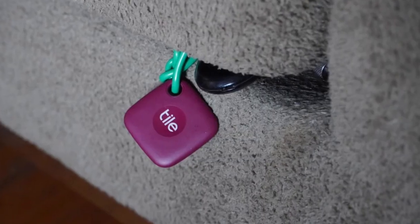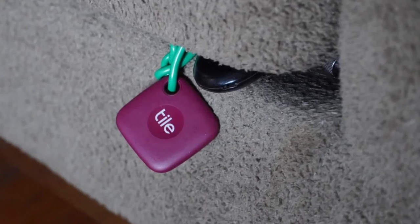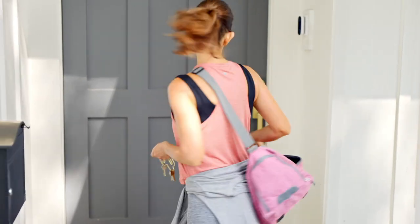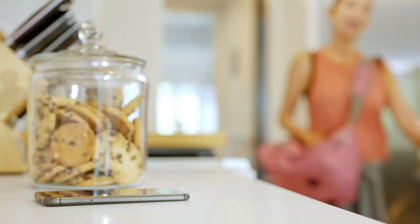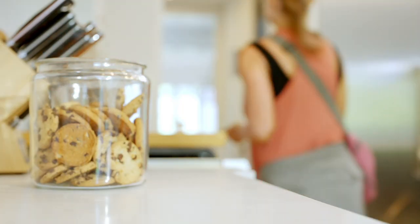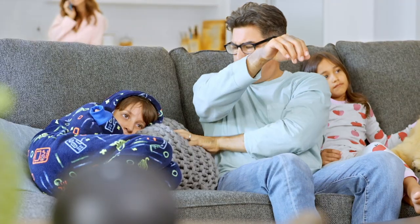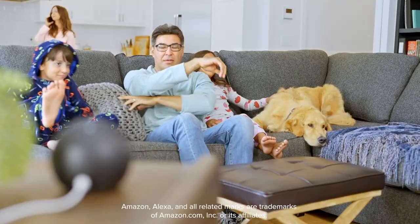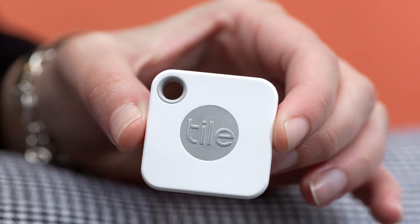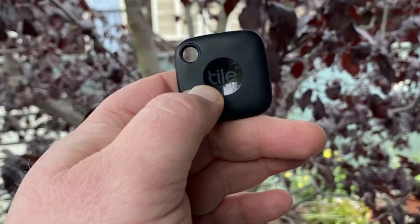It has a Bluetooth range of up to 250 feet, so you can usually find your lost item even if it's not in the same room as your phone. It also has a loud 100 decibel alarm that can be heard from up to 50 feet away, making it easy to find your lost item even if it's under a couch or in a noisy environment. TileMate 3 is IP67 waterproof and dustproof, so you can attach it to keys or other items that may get wet or dirty.